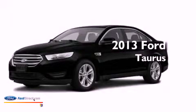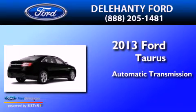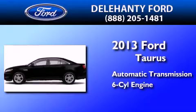This is a brand new 2013 Ford Taurus. This four-door sedan has an automatic transmission and a 3.5-liter V6.